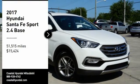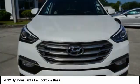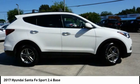Make a great choice today with the 2017 Santa Fe. Style, quality, performance, value — need we say more?